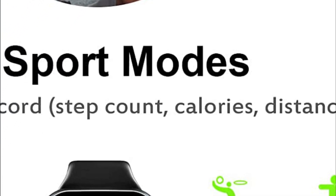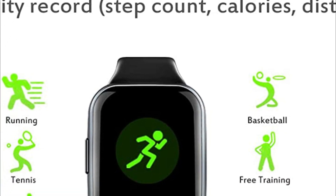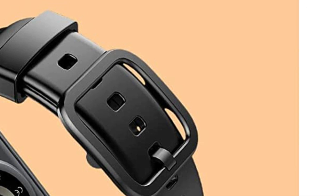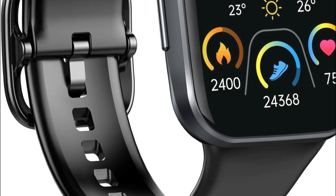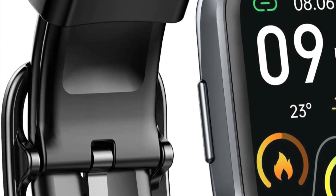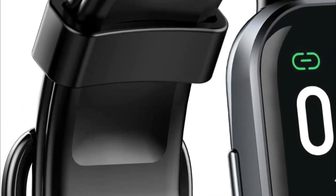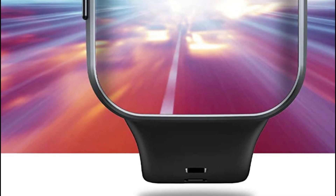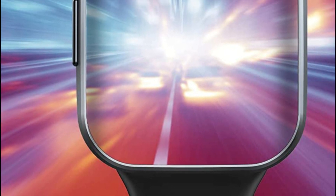Utilize this information to tailor the perfect fitness program, helping you become the best version of yourself. Boasting a 300mAh large capacity and low-power consumption design, this watch offers extended battery life. A full charge takes only 1.5 to 2 hours and supports 5 to 7 days of regular use with an impressive 30 days of standby time. This fitness watch is also IP68 waterproof, enabling you to wear it confidently while washing your hands or even during rainfall.